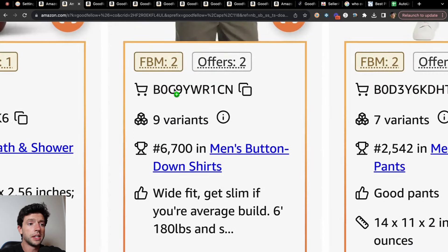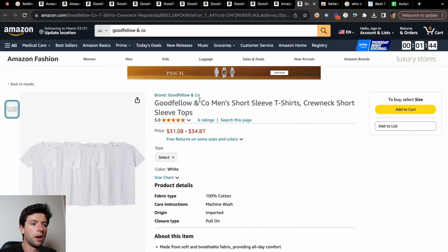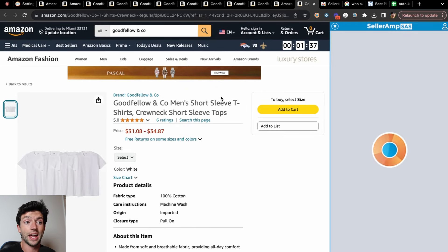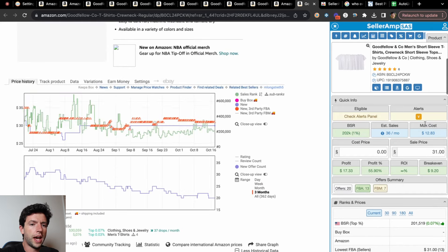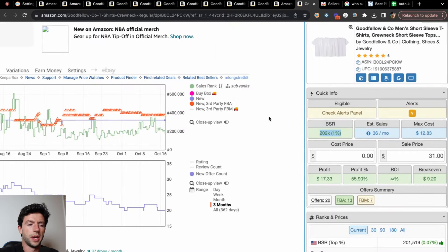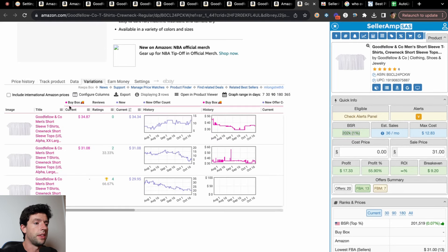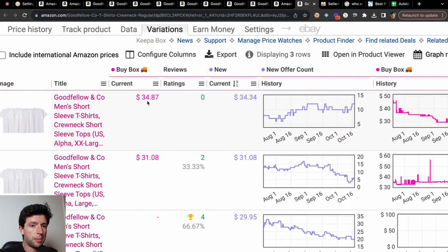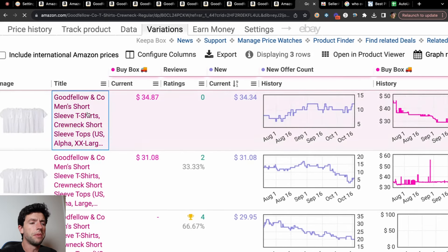Utilizing Seller Amp QVS we can see a bunch of important data right on the search page. You're going to need Seller Amp, Keepa, and Seller Amp QVS — which is free with your Seller Amp subscription — but you need all three Chrome extensions. Right off the bat I can see it's a decent sales rank here. During Q4 it's not bad — estimated sales per month tends to be a little underestimated in Q4. I want to go to the variations on Keepa because there are different colors and sizes, and I can see these are going for $35 in the buy box with a nice offer count.